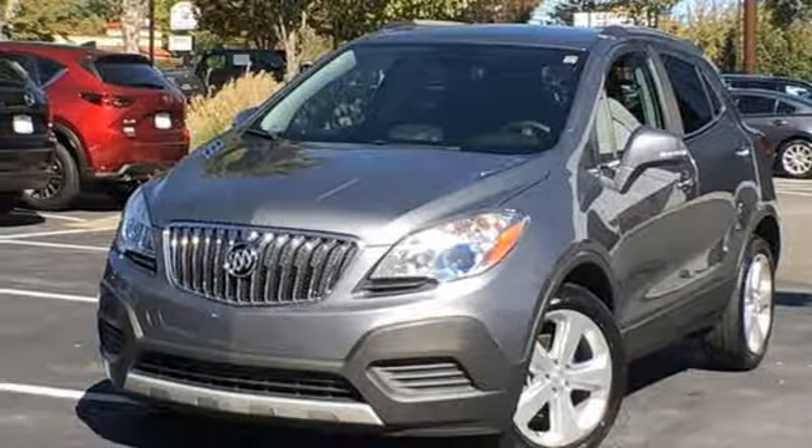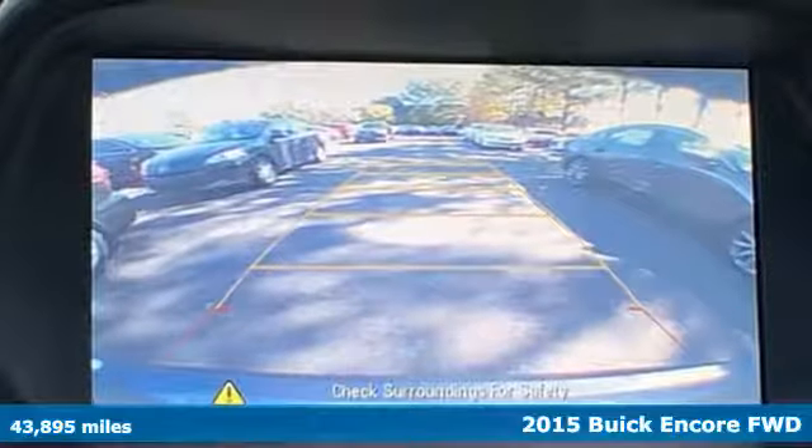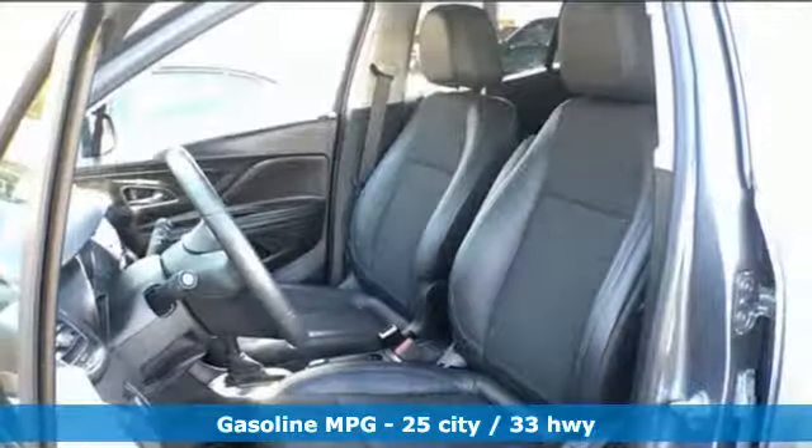Here's a 2015 Buick Encore. Flexibility's never been more perfectly sized than with this stylish, nimble and luxurious Encore. Plus, it offers an exciting list of features.